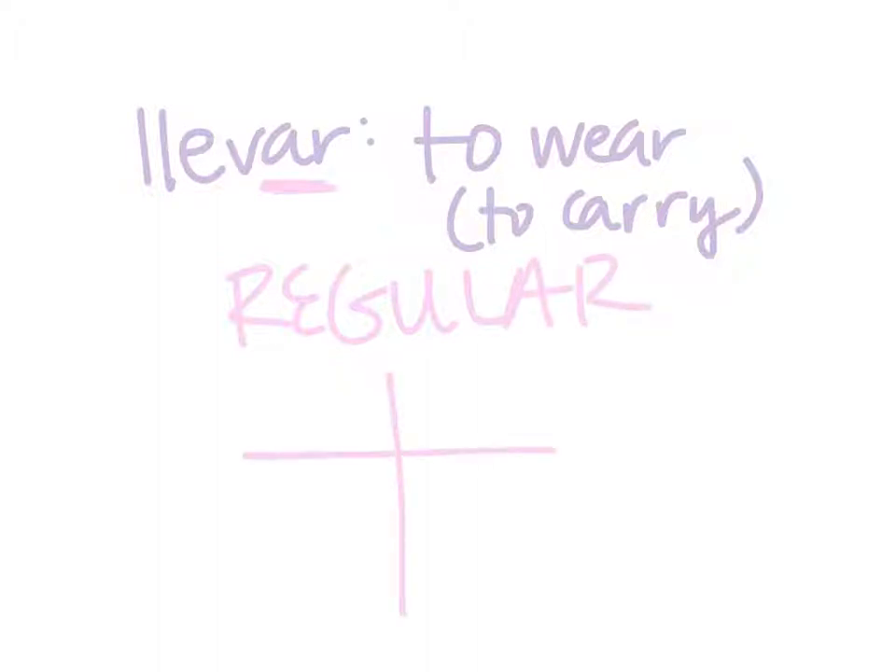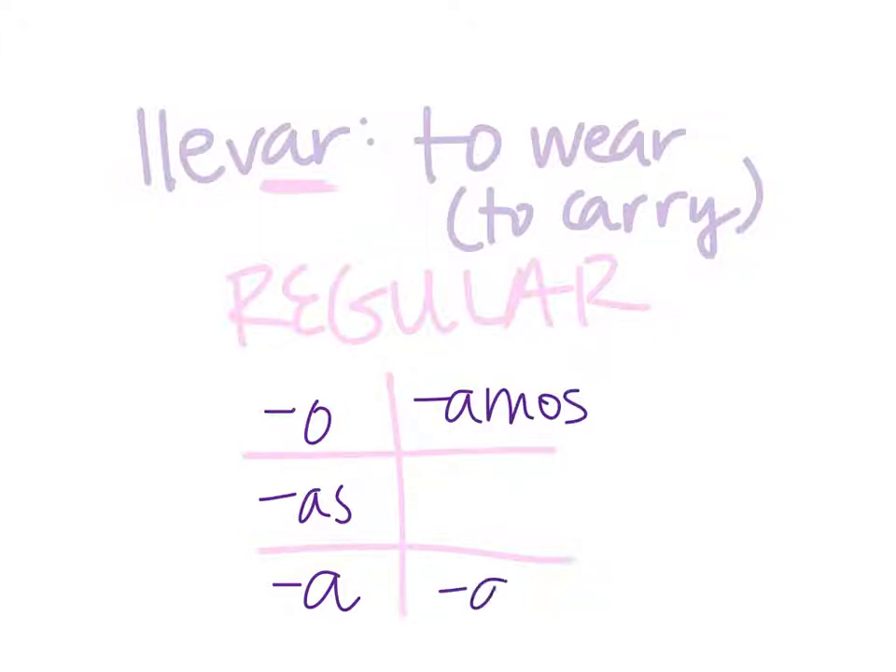When you have this chart, it's going to conjugate just like your regular AR verbs, which is ending in o, as, a, amos, and an. So just like all the other regular AR verbs, it's going to end like that.